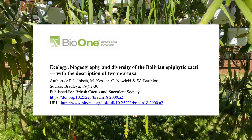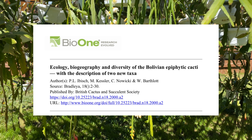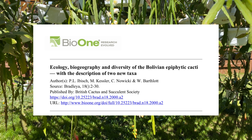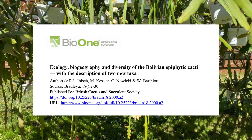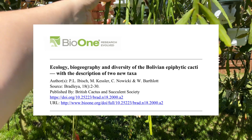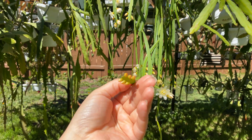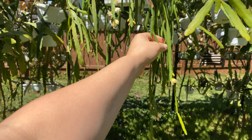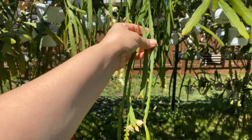The article is titled 'Ecology, Biogeography and Diversity of the Bolivian Epiphytic Cacti with the Description of Two New Taxa.' It was published in 2000 and the authors are Pl. Ibisch, M. Kessler, C. Nawicki, and Wilhelm Barthlott. It was published in Bradleya, issue 18, pages 2 through 30, by the British Cactus and Succulent Society. You can purchase this article from BioOne — I will put a link in the description.